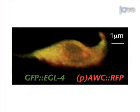This is achieved by tagging a protein kinase G called EGL4 with a green fluorescent protein molecule and expressing this protein fusion in the amphid wing cells type C, or AWC, neurons.